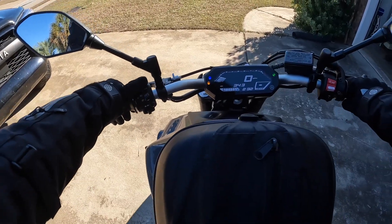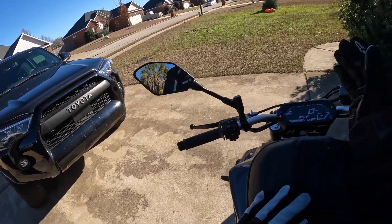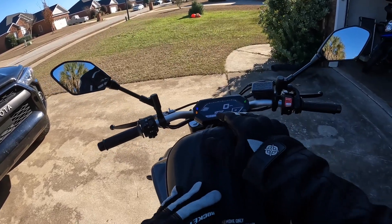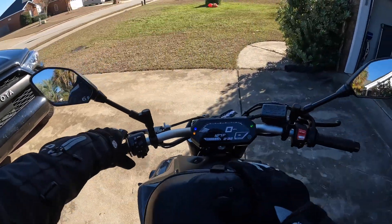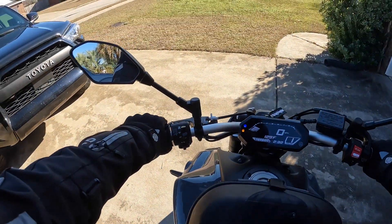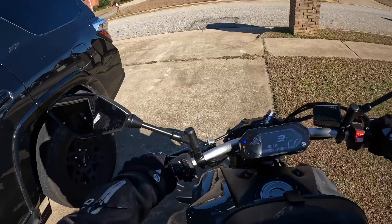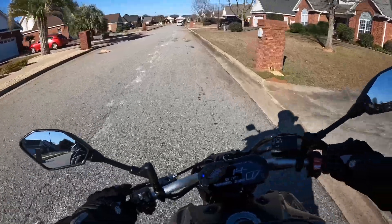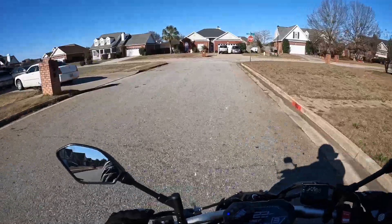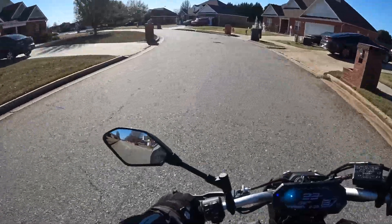Let's see what our engine temp is — 124. I don't really like to take off on anything without being at the proper engine temp. For this bike, right around 172 is considered warmed up. The fan kicks on at about 220. I know that because when I'm waiting in line in the mornings at the gate to show my ID, it's stop and go. The fan kicks on at around 220. Let's let her get warmed up to about 170-ish.